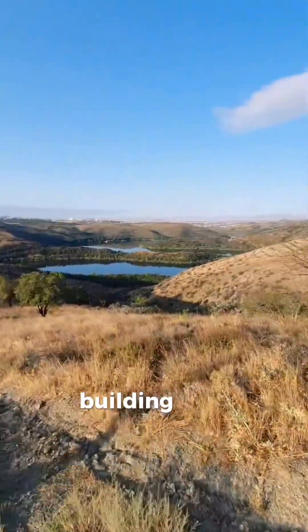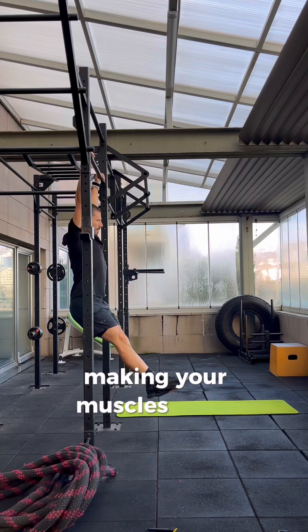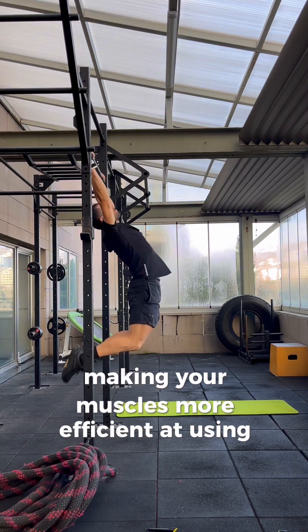3. Long runs — building your aerobic base. 4. Strength training — making your muscles more efficient at using oxygen.